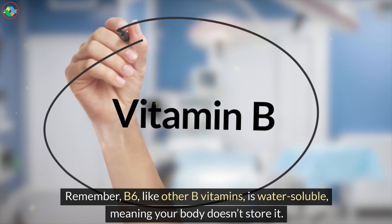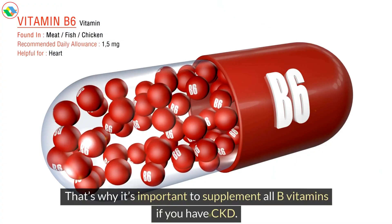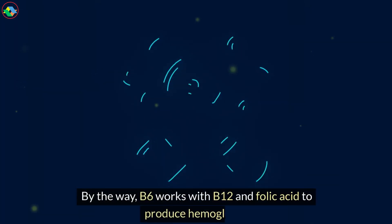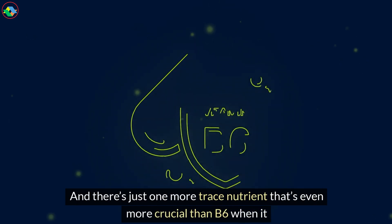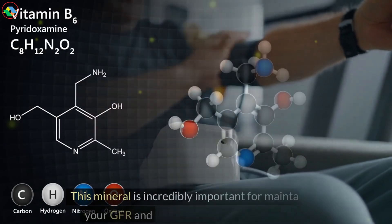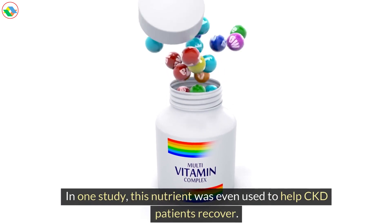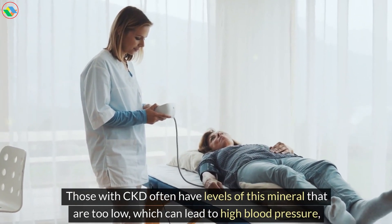Remember, B6, like other B vitamins, is water-soluble, meaning your body doesn't store it. That's why it's important to supplement all B vitamins if you have CKD. B6, together with B9 and B12, is vital for those with anemia, and B6 works with B12 and folic acid to produce hemoglobin. And there's just one more trace nutrient that's even more crucial than B6 when it comes to managing edema, water retention, and high blood pressure. This mineral is incredibly important for maintaining your GFR and lowering your creatinine levels. In one study, this nutrient was even used to help CKD patients recover. Those with CKD often have levels of this mineral that are too low, which can lead to high blood pressure, thyroid issues, phosphorus imbalance, inflammation, swelling, and even rapid kidney failure.